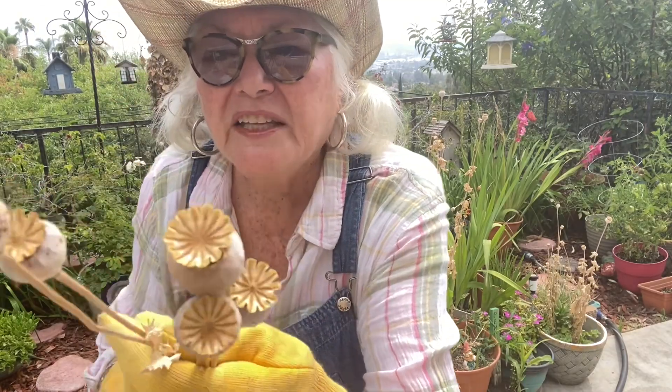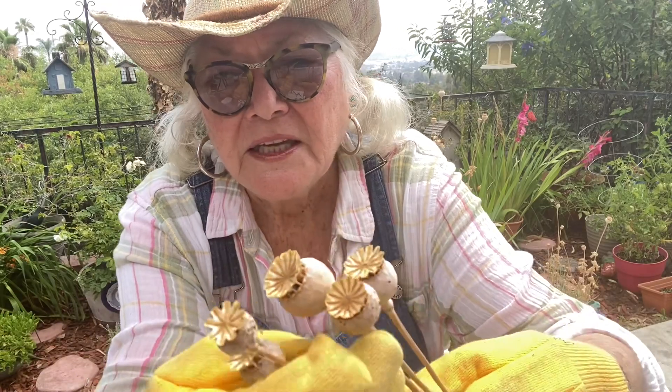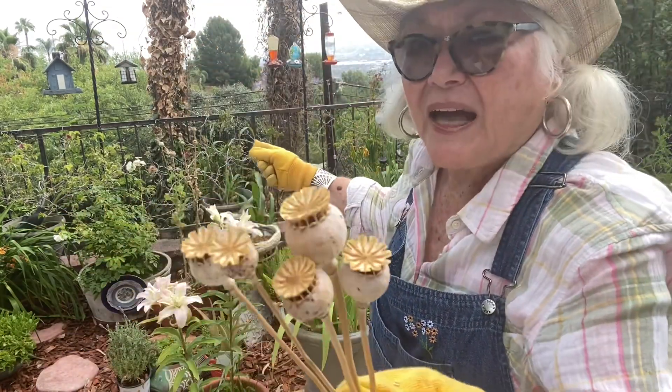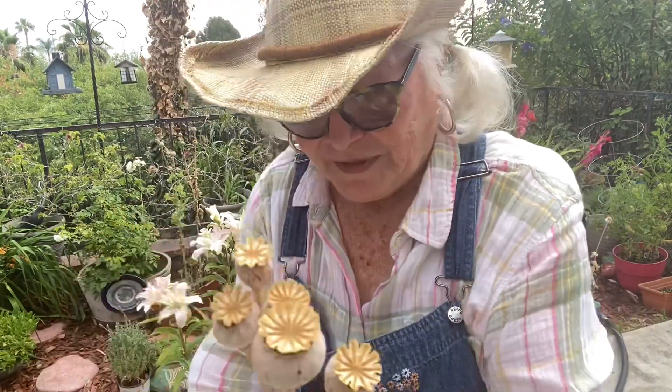Here are the pods, and these are dried already, so I will put them in my patio potting shed and save them. When I cut some of the other ones over here in the back, you can see how big they are. We'll plant all these seeds again — I can't remember whether it's fall or spring, but Moose will know — and then we'll have poppies again. So that's my poppy caper.